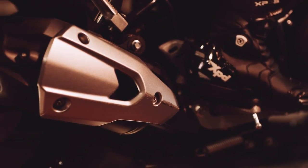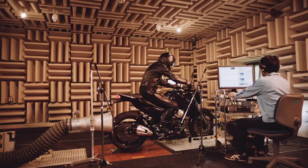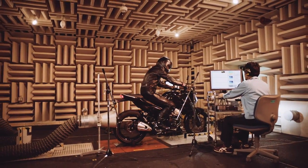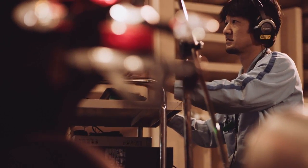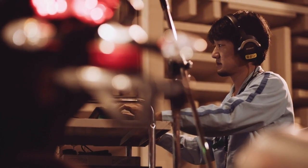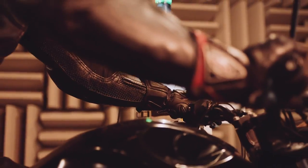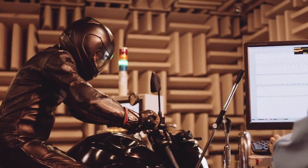But we weren't finished. There was one final touch to make: an appealing exhaust note. It had to sound powerful, but also pleasing to the ear — a sound you never tire of, even on long rides. The key was redesigning the internals of the muffler to use successive expansion chambers. A resonator was adopted to reduce noise, and the exhaust note tuned for standout presence.